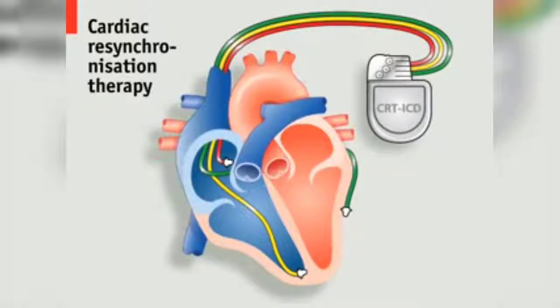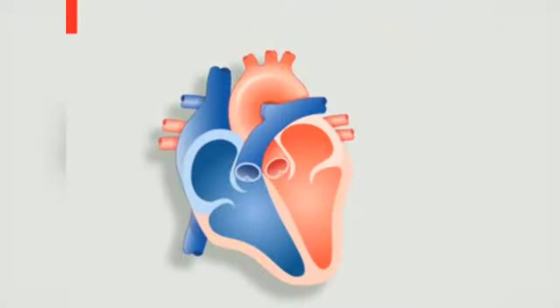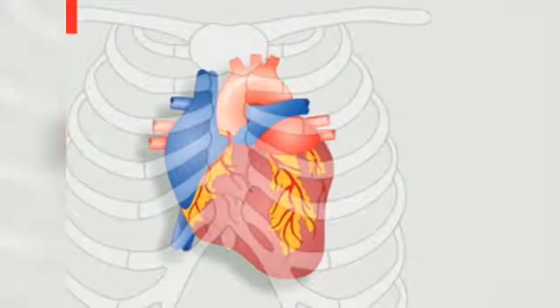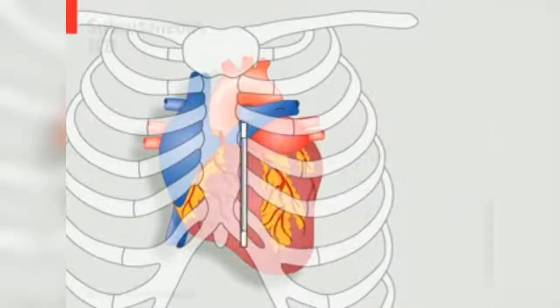However, all these leads can cause problems of their own. Patients with ICDs have a 20% chance of a lead failure within 10 years, and replacing leads can require open heart surgery in about 2% of cases.